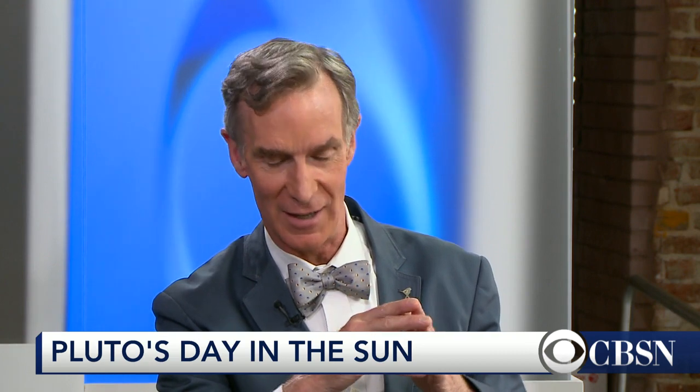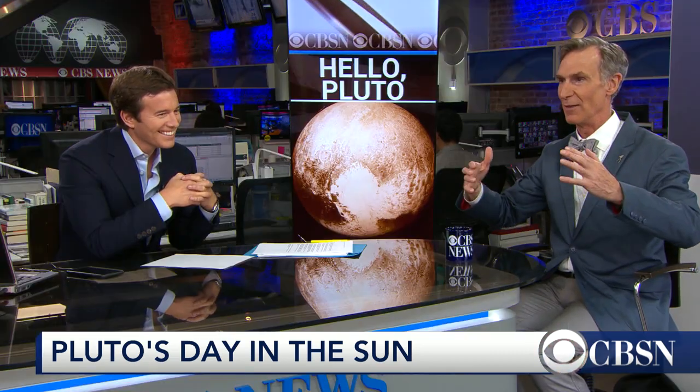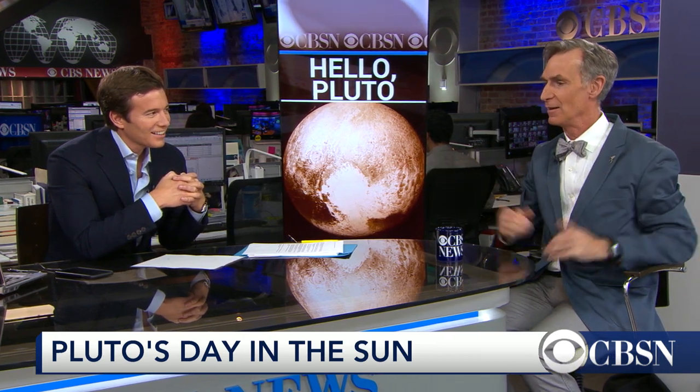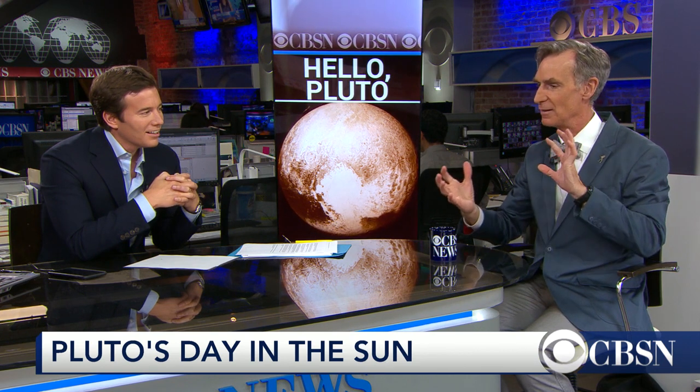The real exciting thing last night, if you're geeking out — and I hope some of you are — everybody was waiting for the handshake tone, which came in about 9 p.m. last night. And it meant that the spacecraft had gone past Pluto undamaged. Wait, you call this a tiny, slow signal — that's not a tiny, slow signal, is it?